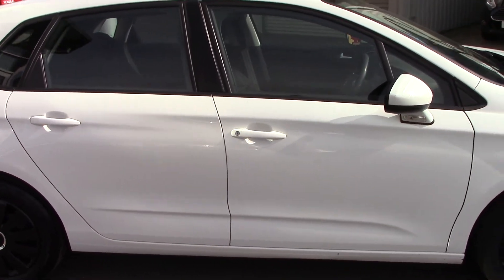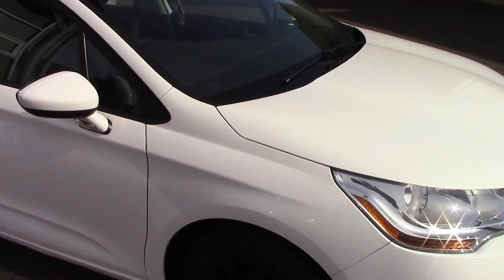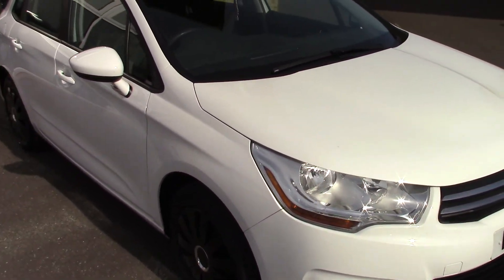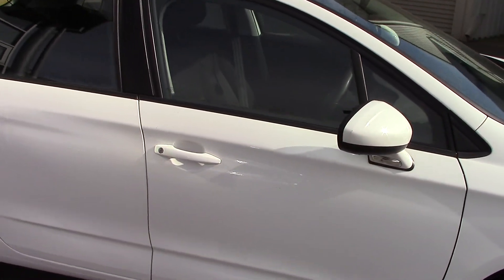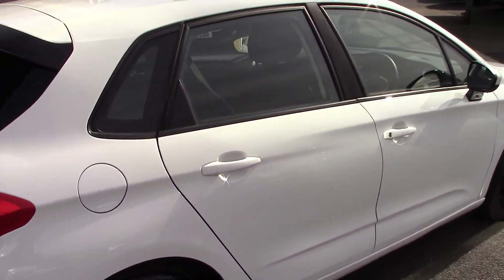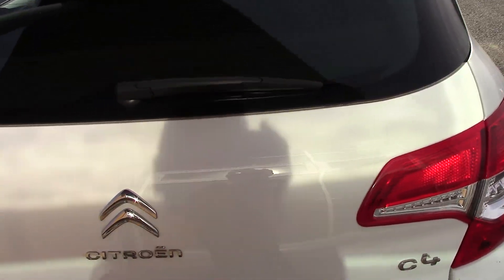One owner, 1.6 HDI diesel, 32,000 miles. It's got air conditioning, central locking, electric windows, electric mirrors, and the rear parking sensors — which is what you would expect on a car like this.